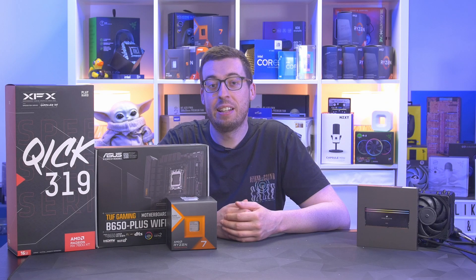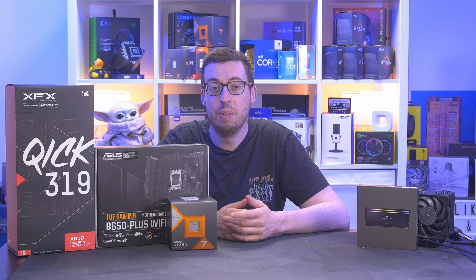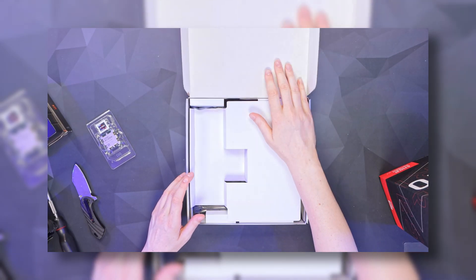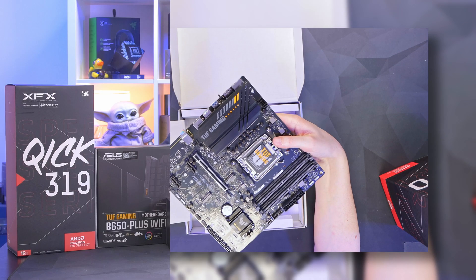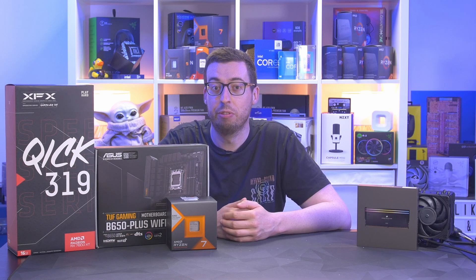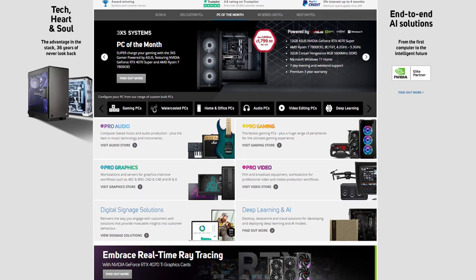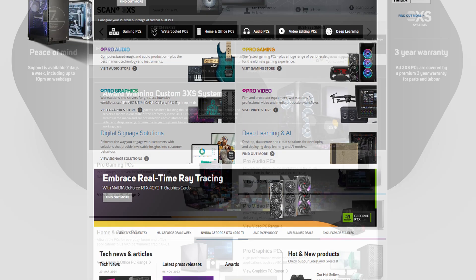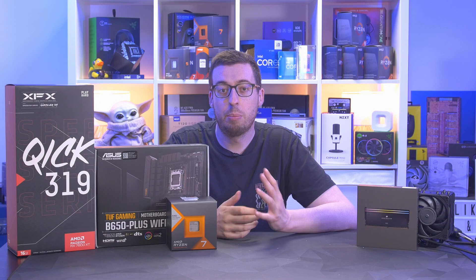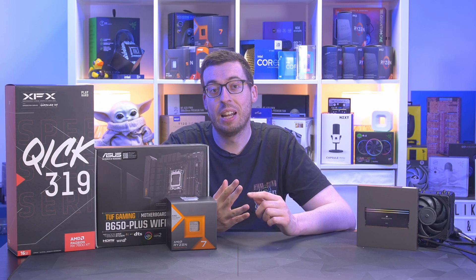Hey everyone, Jordan here. Today we're going to be looking at the second bundle from the range that Scan Computers UK are going to be offering for a limited time. Last week we looked at the more affordable bundle which was the 7600X and the XFX 7600XT with the A620 motherboard, but today we're going to be looking at something with a bit more oomph. If you're not familiar with Scan Computers, they're one of the leading UK retailers — they sell components, pre-built systems, even some pro audio/video gear. I'll link their website down below if you want to check them out. The bundles currently on offer consist of an AMD Ryzen CPU, motherboard, and an AMD Radeon GPU with a real chunk of money off over buying all the parts individually.